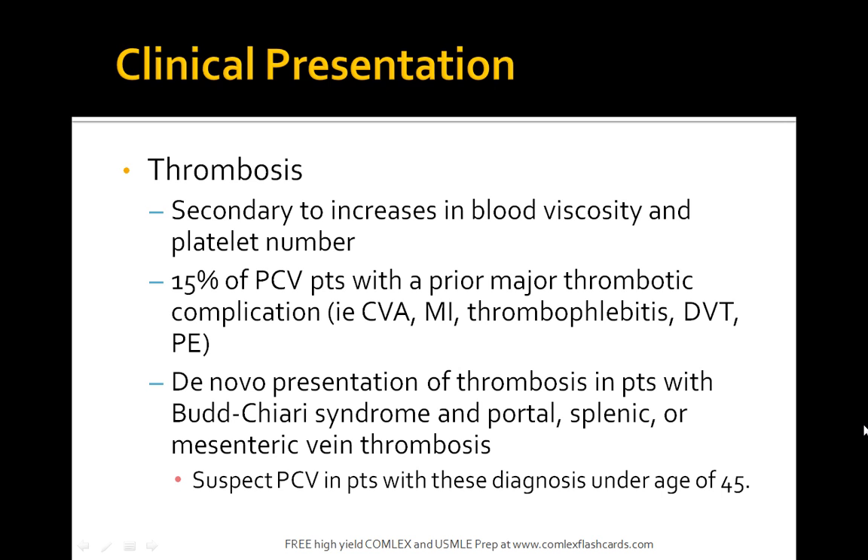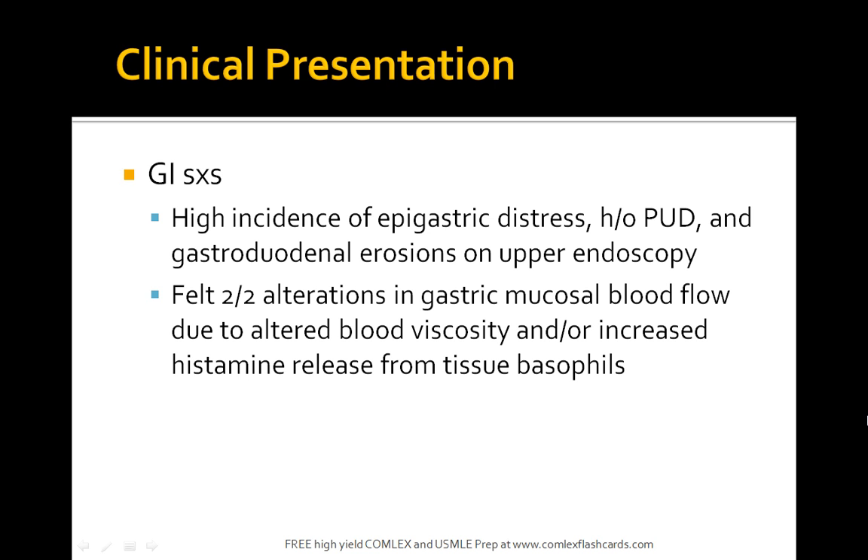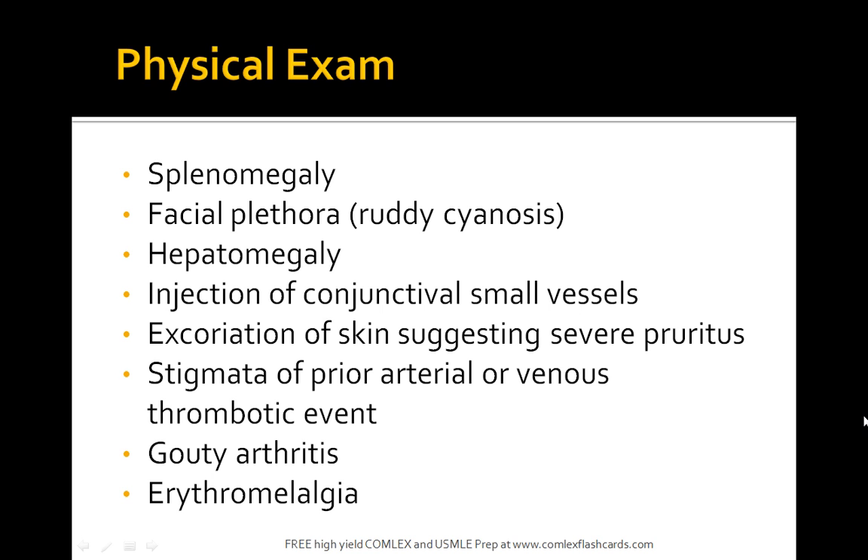You're looking at increased red cell mass, presentation with excessive histamine release, thrombosis secondary to increases in blood viscosity and platelet number, and its association with prior thrombotic complications or Budd-Chiari. Patients also have a high incidence of epigastric distress, peptic ulcer disease, and gastroduodenal erosions on upper endoscopy. On physical exam you'll find splenomegaly, facial plethora, hepatomegaly, injection of conjunctival small vessels, excoriation of skin suggesting severe pruritus, stigmata of prior arterial or venous thrombotic events, gouty arthritis, and erythromelalgia.